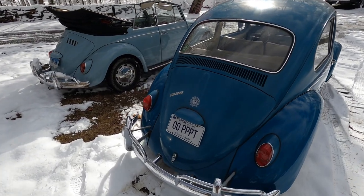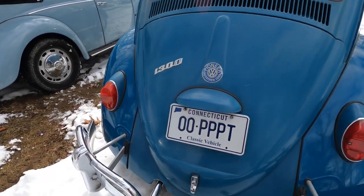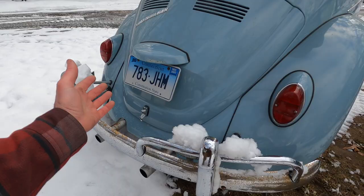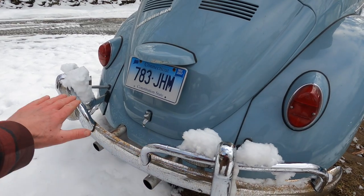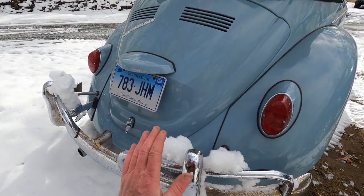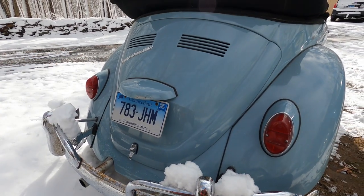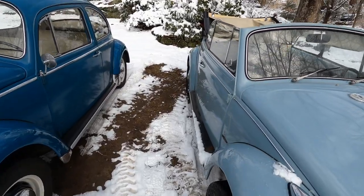Moving to the back of the two cars — the 66 had the one-year-only 1300 engine, and the 66 was also the last year for the earlier style deck lid. The 67 came with this deck lid here, squared off at the bottom and bumped out in the middle. This one being a convertible has the convertible vents.